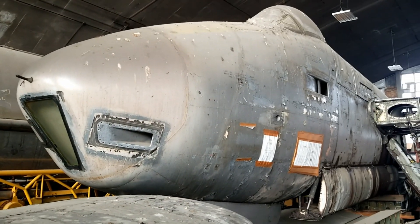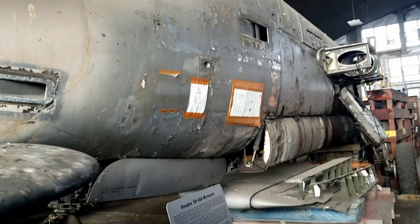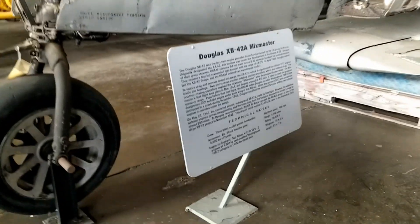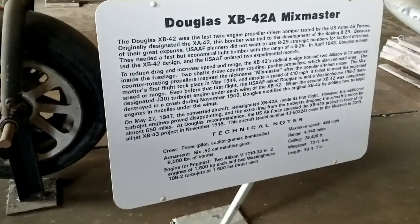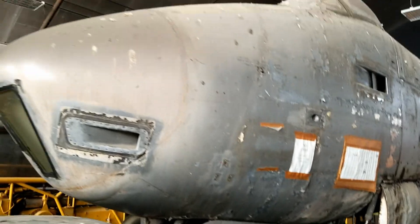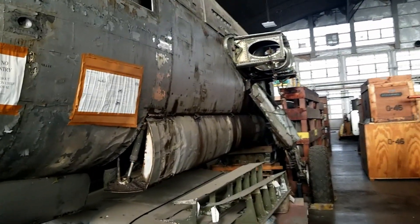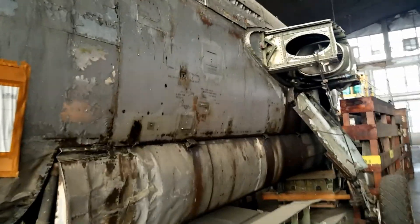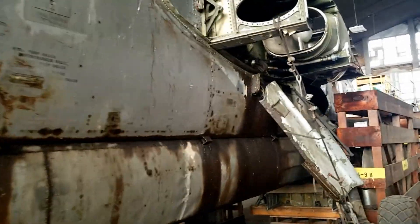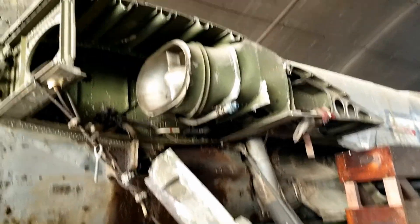The XB-42 is what I really came over to take a look at — I'm potentially going to build an RC model of one, just because I think it's kind of cool with the counter-rotating prop set. It was very fast in its day — the fastest prop-driven bomber — but it never went into production. You can read about it on Wikipedia. There's a landing gear on it, which is an interesting feature.